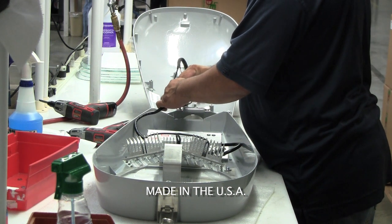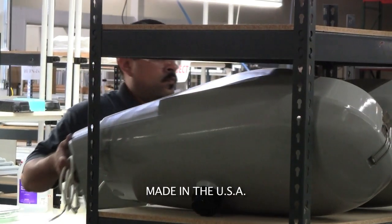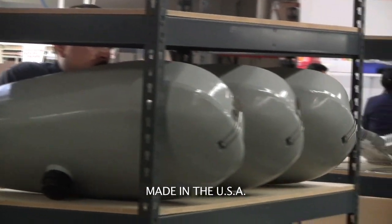Our Cobra Head is made in the USA at our facility in Torrance, California, and comes with a 5-year warranty.